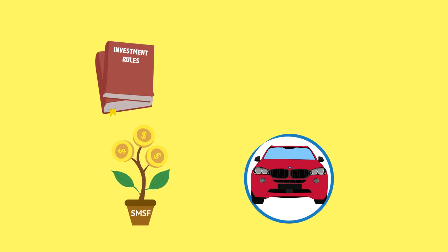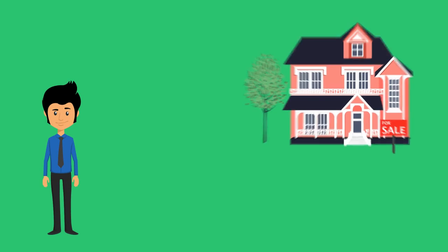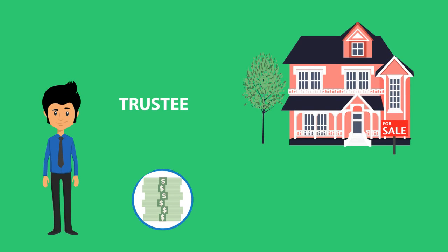There are some assets SMSFs can't purchase, and so it makes sense to ensure the purchase of the asset won't breach these rules. Once satisfied that the asset can be purchased, the trustee of the SMSF will need to arrange a loan.